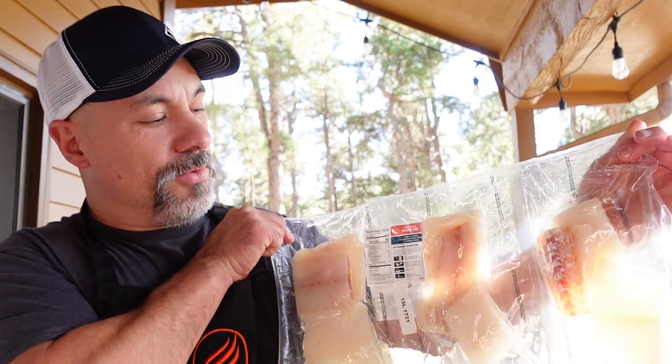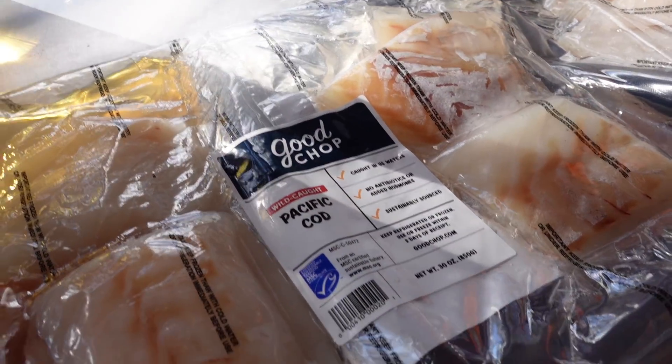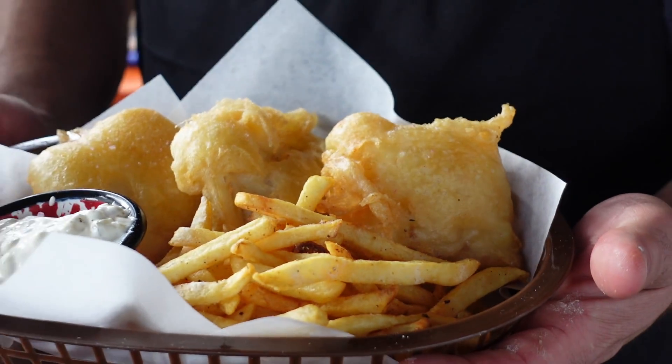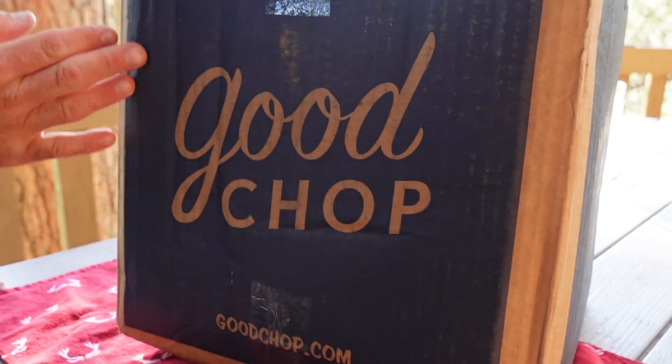Welcome back everybody. A company called Good Chop reached out to me and they wanted to send me a box of their meat and seafood. What I have here is a big old package of Pacific cod. Let's take a look at Good Chop right here — goodchop.com.